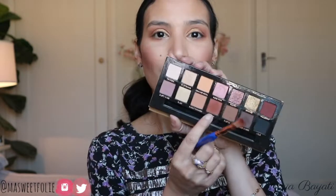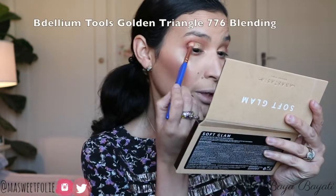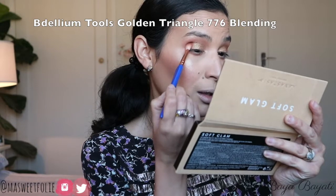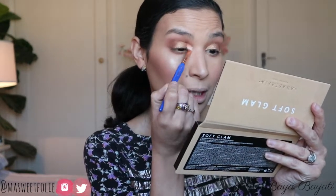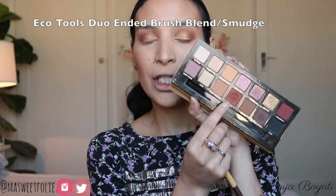I go back to the smaller brush with Sienna and return to the outer corner to diffuse that outer color better, blending it into the crease so there's no shimmery pigment above the lid. Then for my lower lash line I use Burnt Orange and Sienna together, and for my inner corner and brow bone I go back to that beautiful Amrezy highlighter.